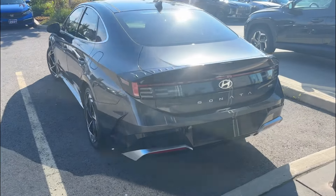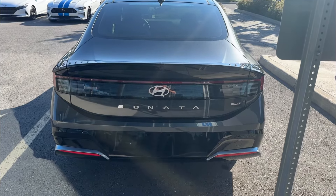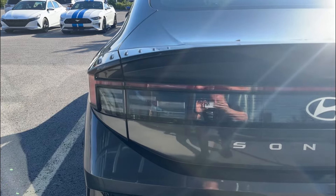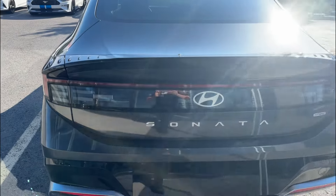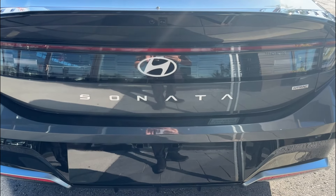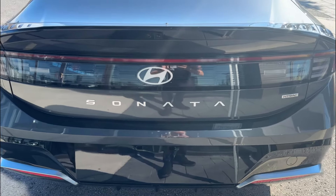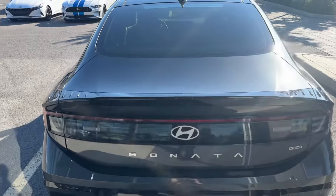Taking a look at the back end, it's a tidy, futuristic, and a little minimalistic. They kind of took this pixel design from the Ioniq 5, so lots of square lighting. You'll notice a little Easter egg here on the Sonata badge — the two A's are missing the line in the middle.